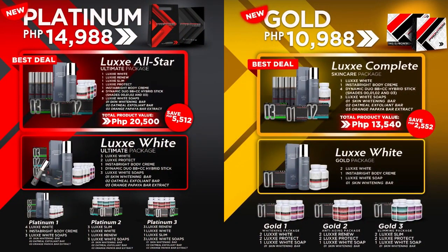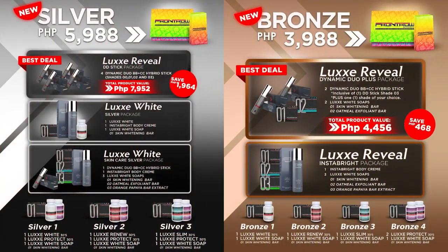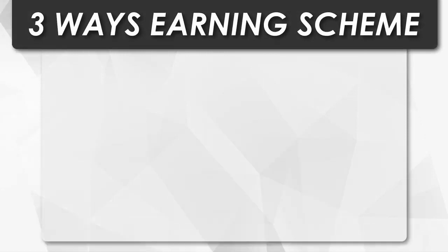Here are the packages that Front Row offers. You can start at the Platinum package, the Gold, the Silver, or Bronze — whichever suits your budget — and you can choose whichever variant you like under that package. This is the marketing plan of Front Row; we have a three-ways earning scheme.